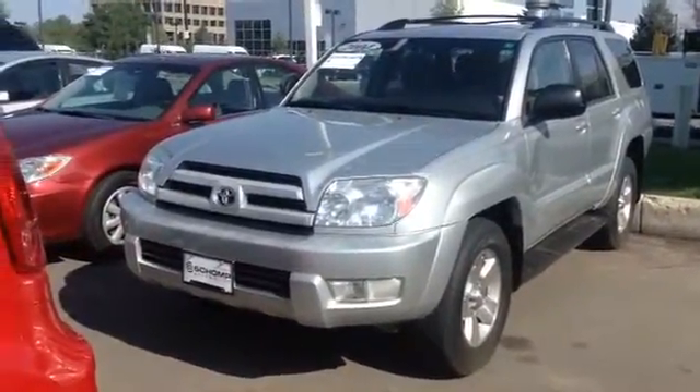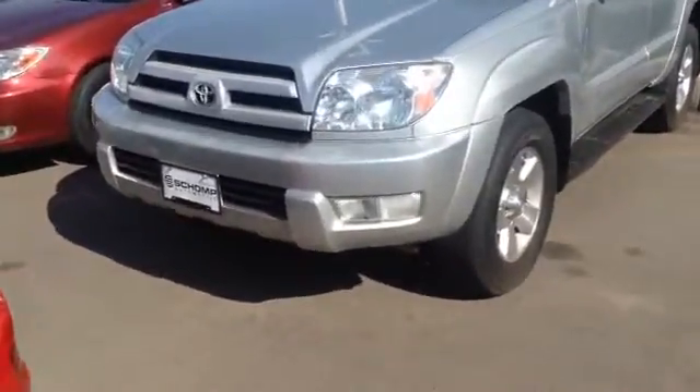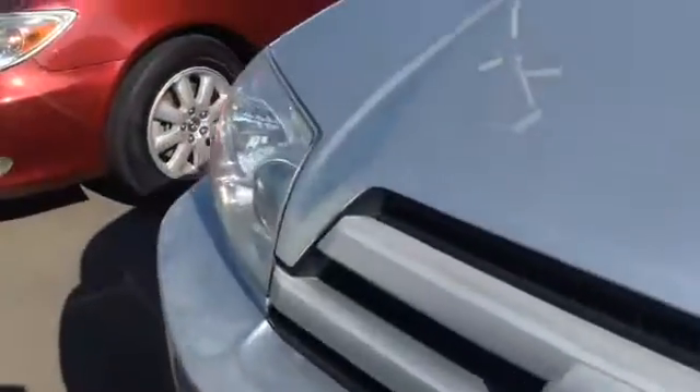Hello, this is Jesse over at Shump Automotive. Wanted to take a video of the 4Runner here for you, so you can get a look at it, versus just the pictures we have on the website.